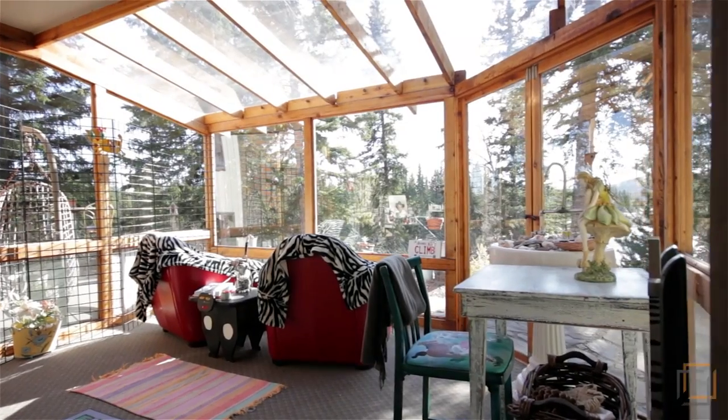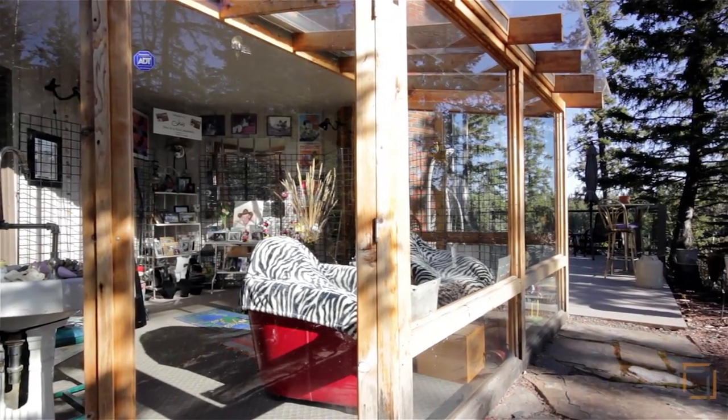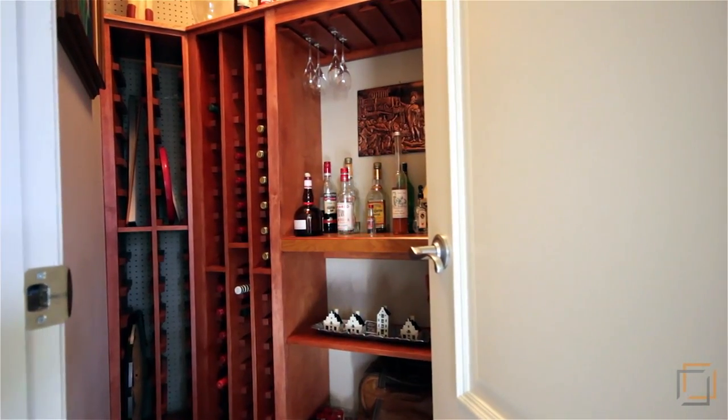Feel restored in the bright sunroom where you can bask in the sunshine while sipping wine stored in your convenient wine cellar.